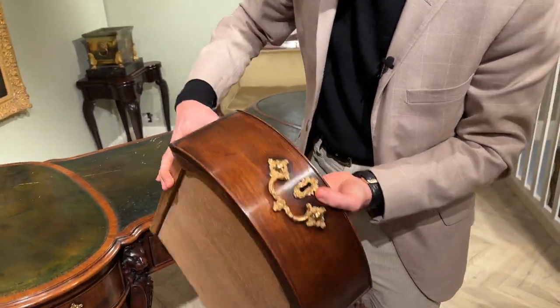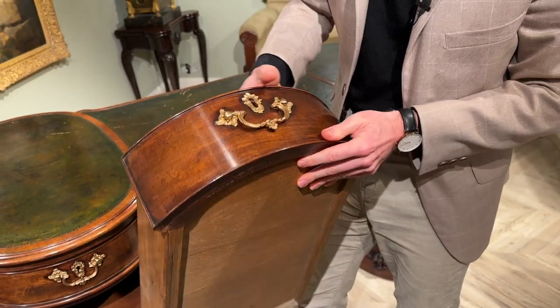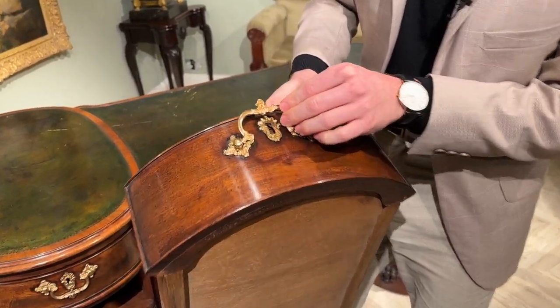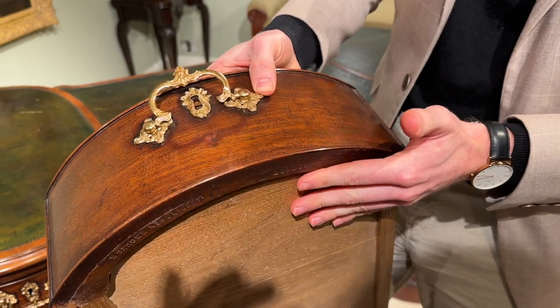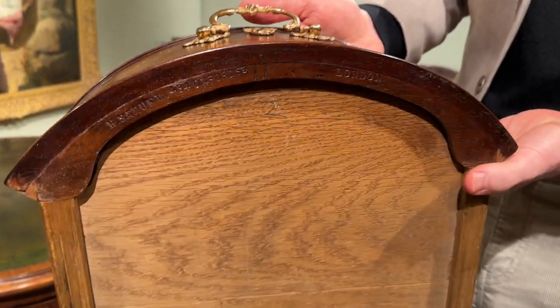Turning back to the front, you'll see nicely curved veneered mahogany and even the patination which has developed over time through gentle use and love of this piece of furniture.